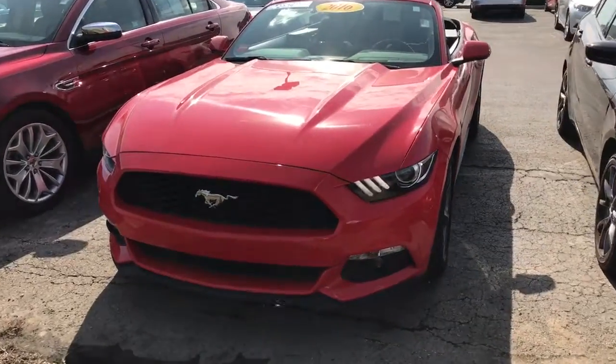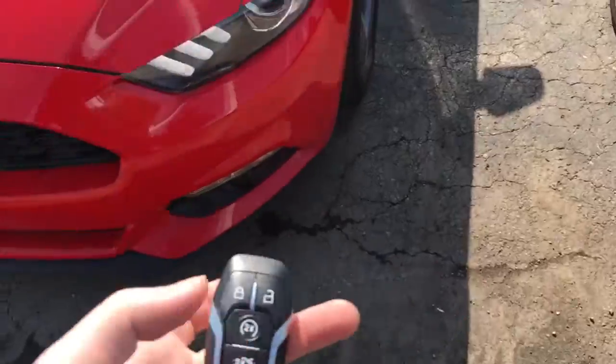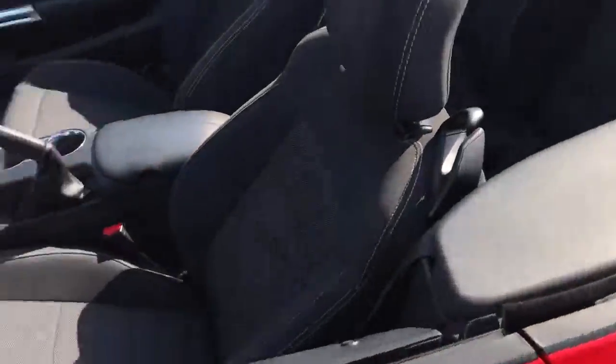One of my favorites is the remote start, which actually just comes straight here from the key fob. You also have a feature there to pop the back trunk as well. But let's take a look inside.